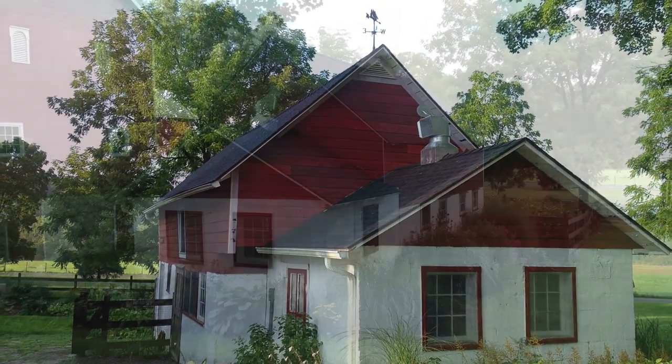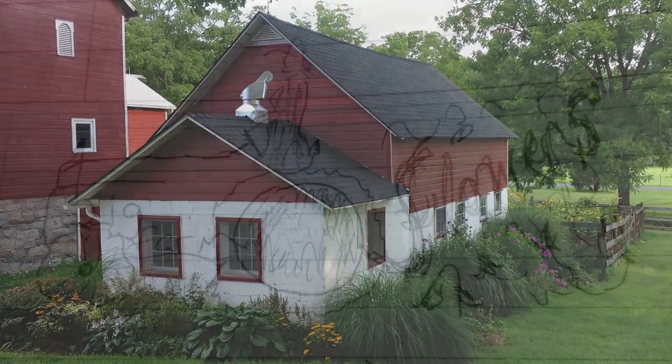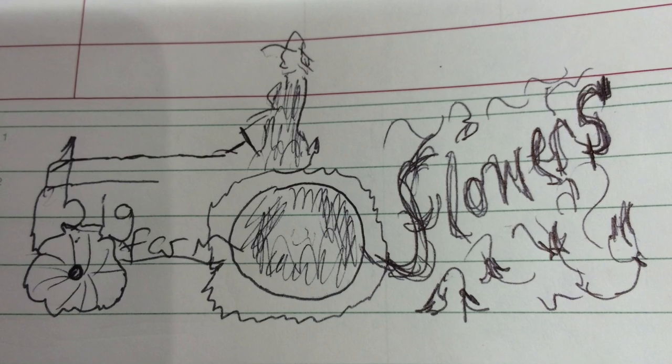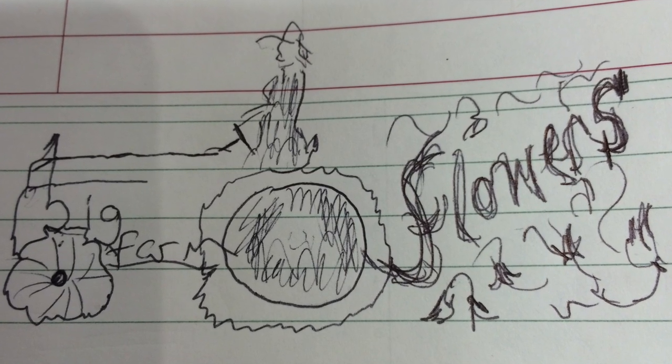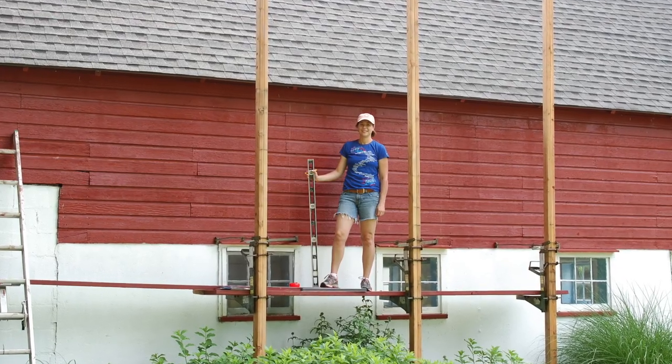We fixed it all up and then we decided we could use a little bit more — I was missing something. We decided to paint our logo on the side of the barn, and who better than Gina Trish. So we scratched it out on a piece of paper and asked Gina to come over and put it up on the side of the barn.